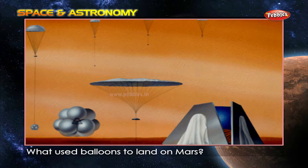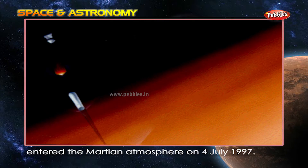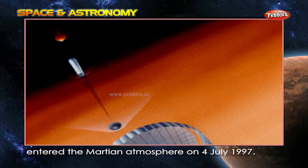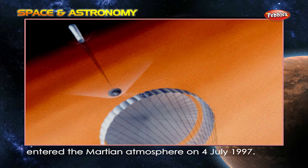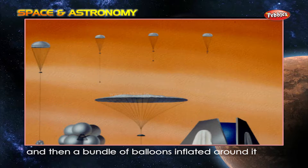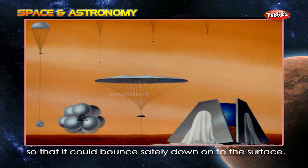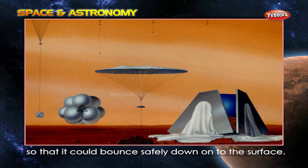What used balloons to land on Mars? The Mars Pathfinder probe entered the Martian atmosphere on the 4th of July 1997. It used a parachute and rockets to slow down, and then a bundle of balloons inflated around it so that it could bounce safely down onto the surface.